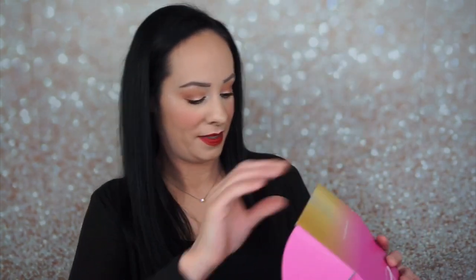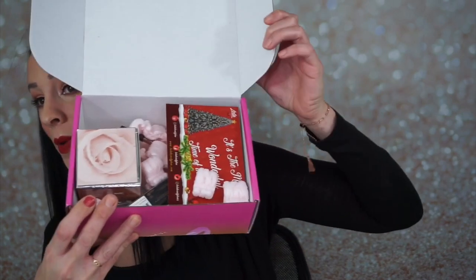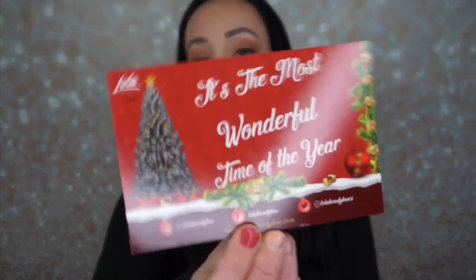I painted one nail and forgot the rest — I don't know how I forgot to paint the rest of my nails. Okay, here is the box when you open it up. And this is the December box. December — 'It's the Most Wonderful Time of Year' is the theme, and here is the card.